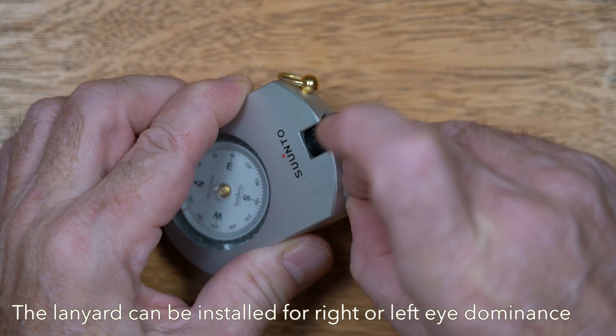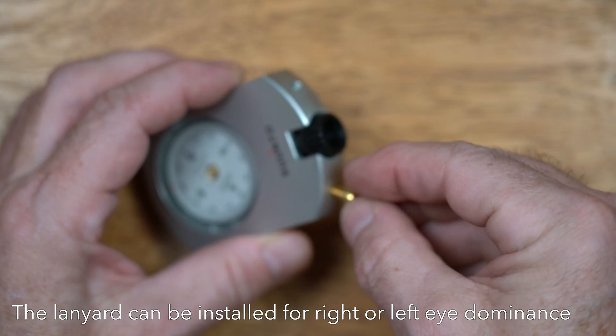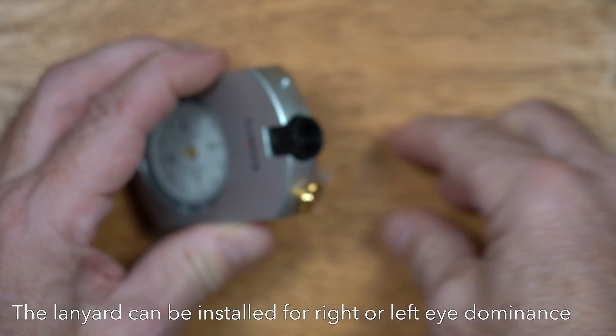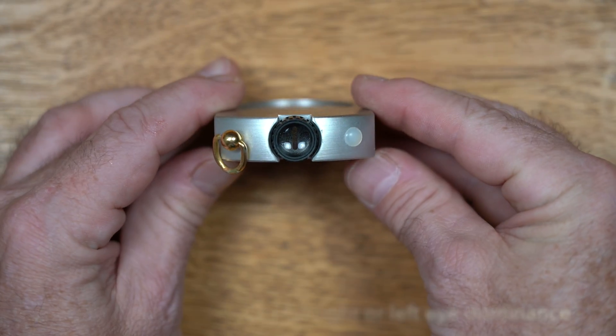Older versions of the Suntoo compasses had region designations. The Earth's magnetic field has a vertical dip to it, and the regional versions of the compass have different counterweights designed to keep the compass disc level. All versions sold today are considered global models and presumably have enough weight in the disc to ensure the magnetic field dip isn't a problem.